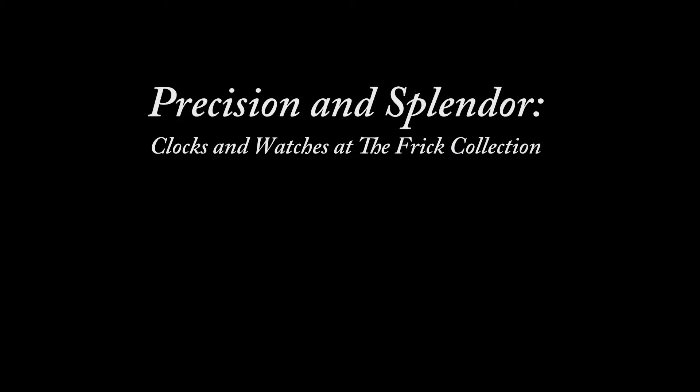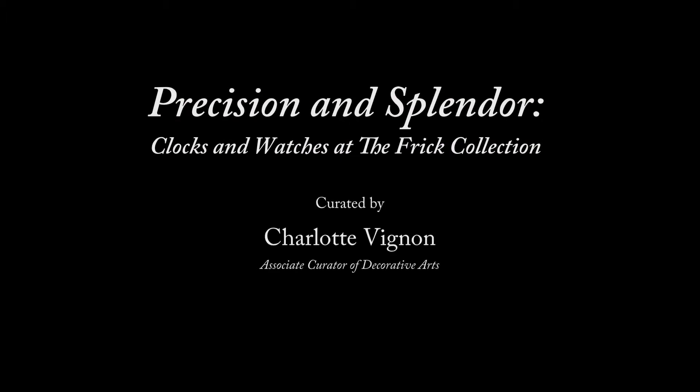I am Joseph Godla, Chief Conservator at the Frick Collection. I would like to introduce you to the current exhibition, Precision and Splendor: Clocks and Watches at the Frick Collection, curated by Charlotte Vignon, Associate Curator of Decorative Arts. The exhibition will be on view until February 2, 2014.